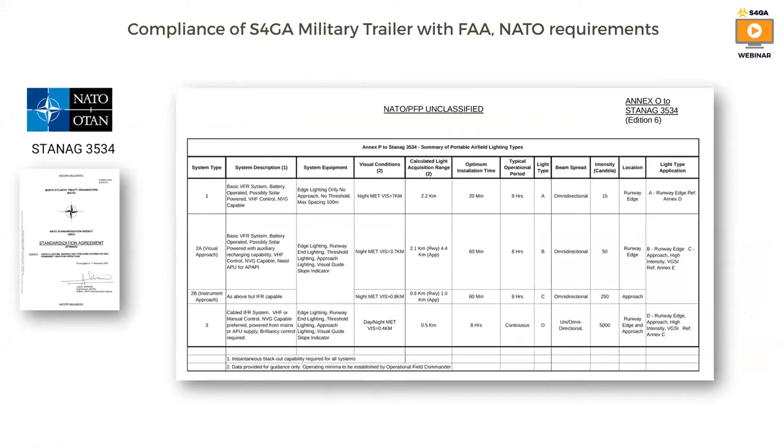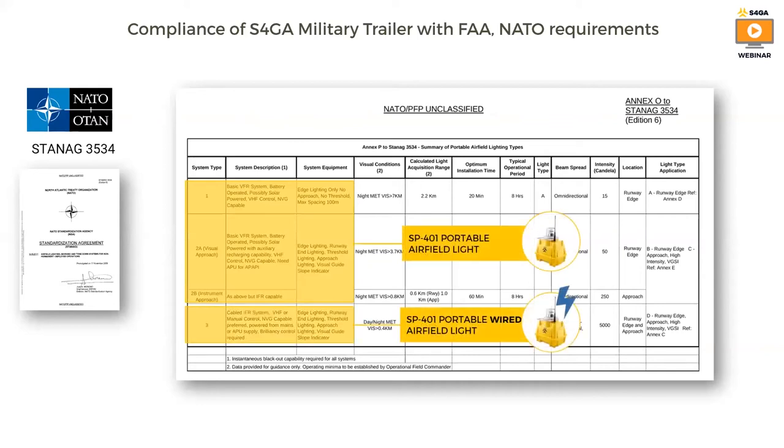S4GA trailer is compliant with NATO STANAG 3534 document. NATO defines four types of temporary airfield lighting systems. Those types are designed to provide the pilot with sufficient navigation aids assuming different visibility conditions, from good visibility to IFR conditions. S4GA offers a mobile system that is fully compliant with all types defined by NATO. In this webinar, I want to speak about the most challenging system — system type number three, which is designed to support night operations in IFR conditions.